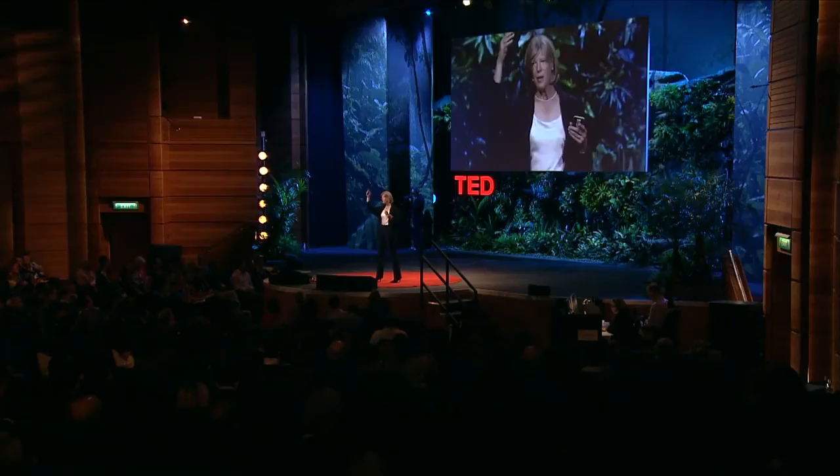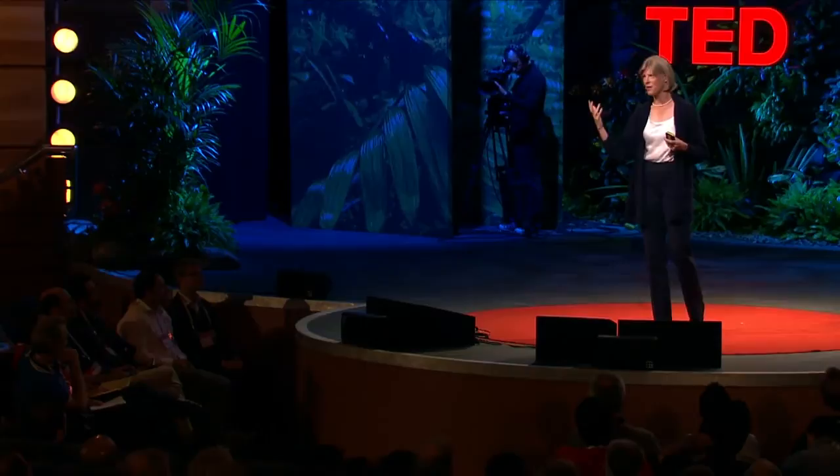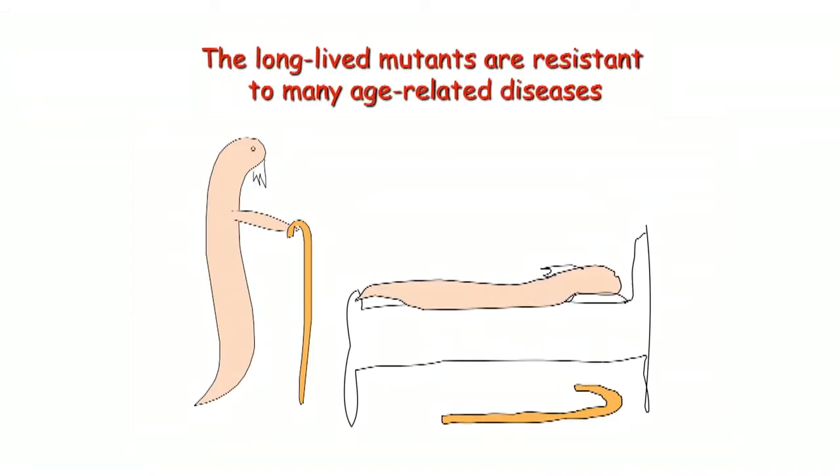There are hints of this in humans. A study done in a population of Ashkenazi Jews in New York City found that people who lived to 90 or 100 were more likely to have DAF2 mutations — changes in the gene encoding the IGF-1 receptor that made the gene not act as well as normal. So those are hints suggesting that humans are susceptible to the effects of these hormones on aging.